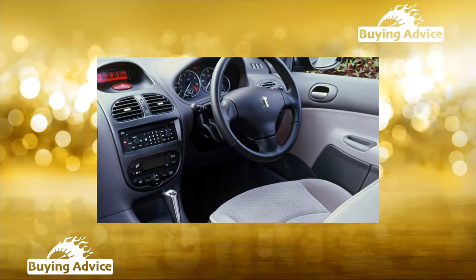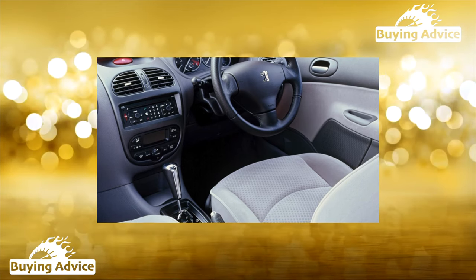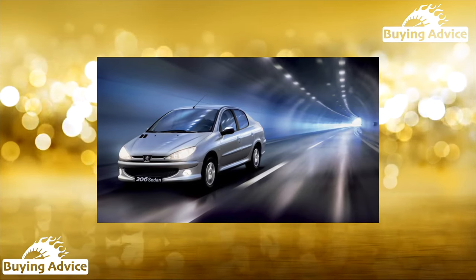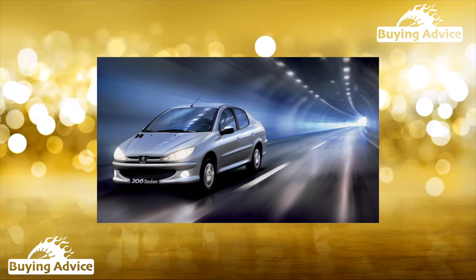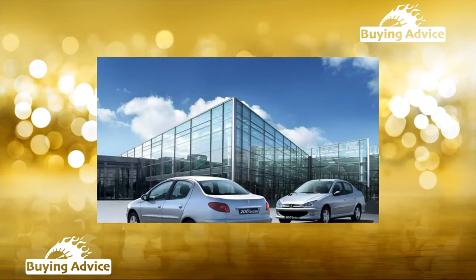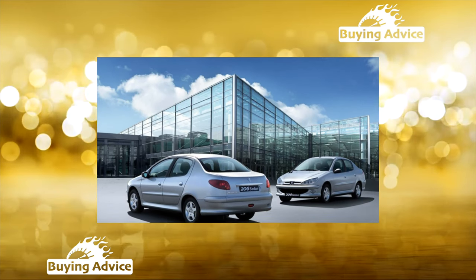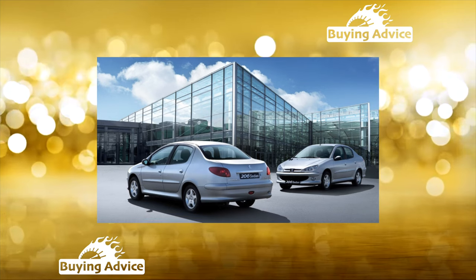The Peugeot 206cc has a 2+2 seating formula, which means two adults and two children. The rear seats will be comfortable only for elementary school students. However, according to statistics, this car is bought mainly by childless youth, and the rear seats are usually used only for luggage.